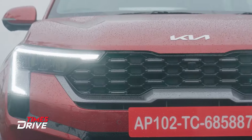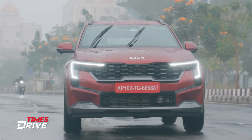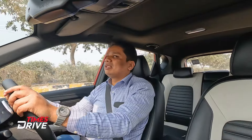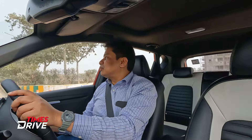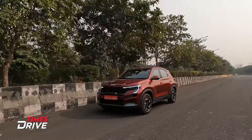The stiff suspension is not really very good, especially when you compare this car with its rivals like the Venue, the Brezza, and the Nexon — the suspension of this car does seem quite stiff. So those are two big negatives.